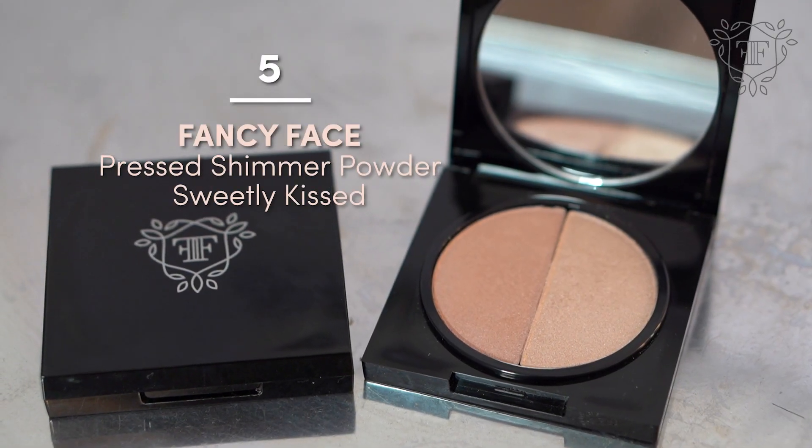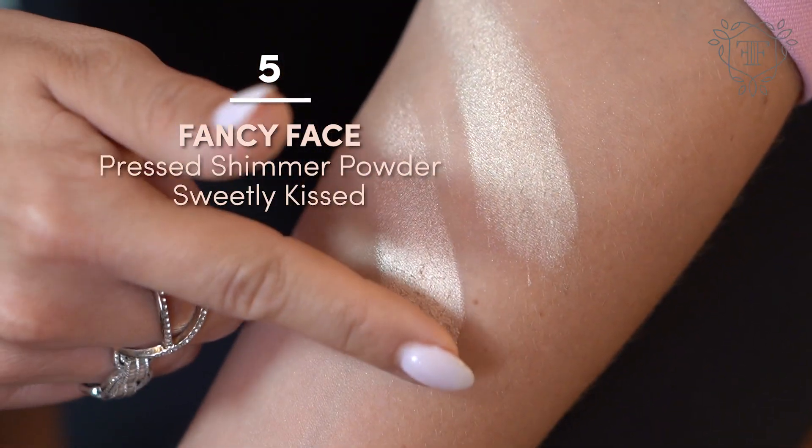Next up, I'm going to dip into our Sweetly Kissed highlighter. This highlighter was something we created that packs a whole lot of punch — this is going to last you forever. You need the smallest amount. It's good to have a brush like the Inglot 4SS to apply the highlight. I'm going to go through a little bit of both of them.